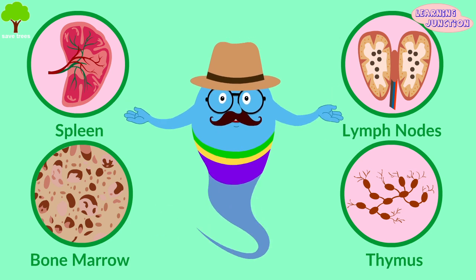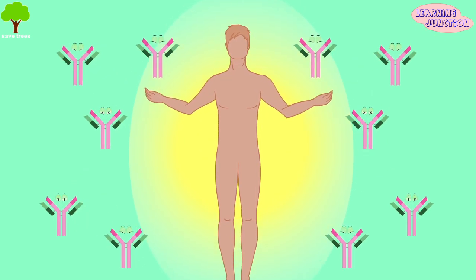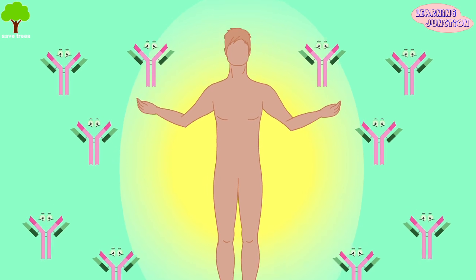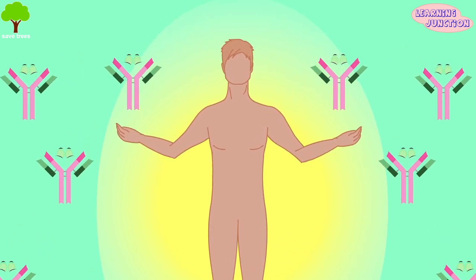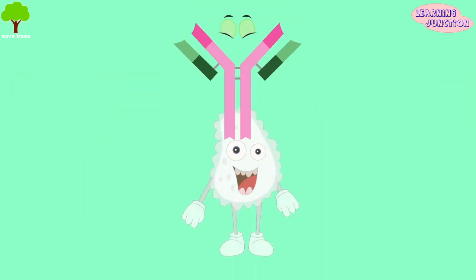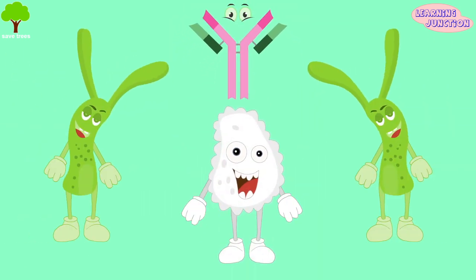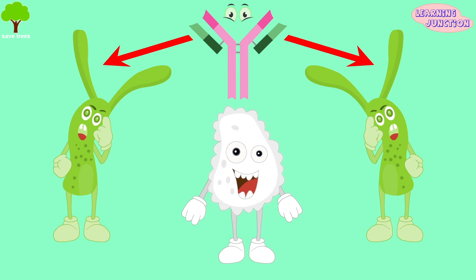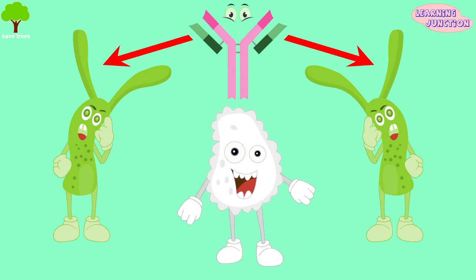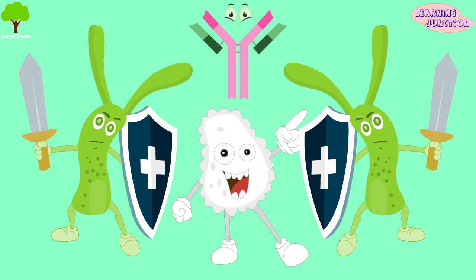Now let's see how our immune system works. When the body senses foreign substances or antigens, the immune system works to identify the antigens and get rid of them. Lymphocytes are set off to make antibodies. These specialized proteins lock onto distinct antigens. The antibodies stay in a person's body, so if the immune system encounters that antigen again, the antibodies are ready to destroy them.